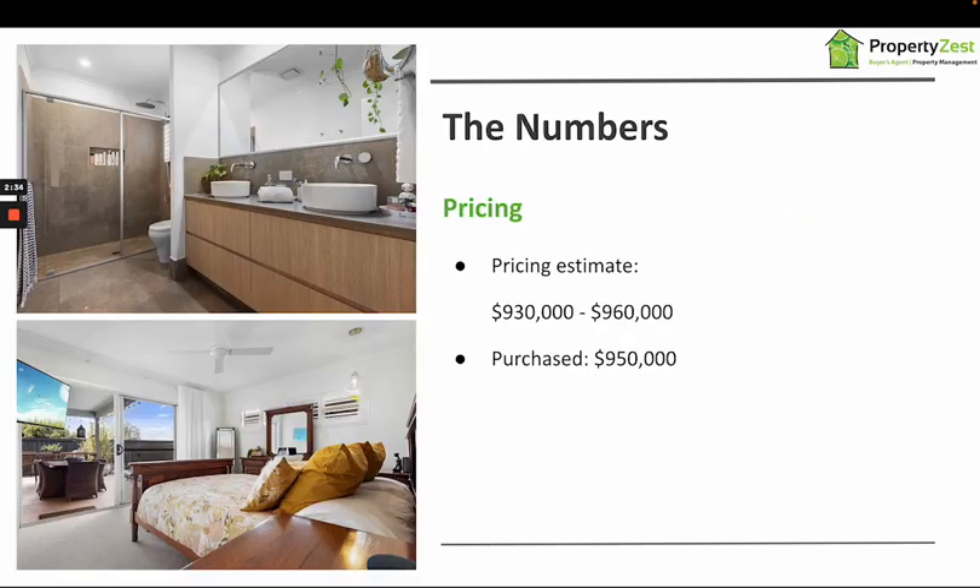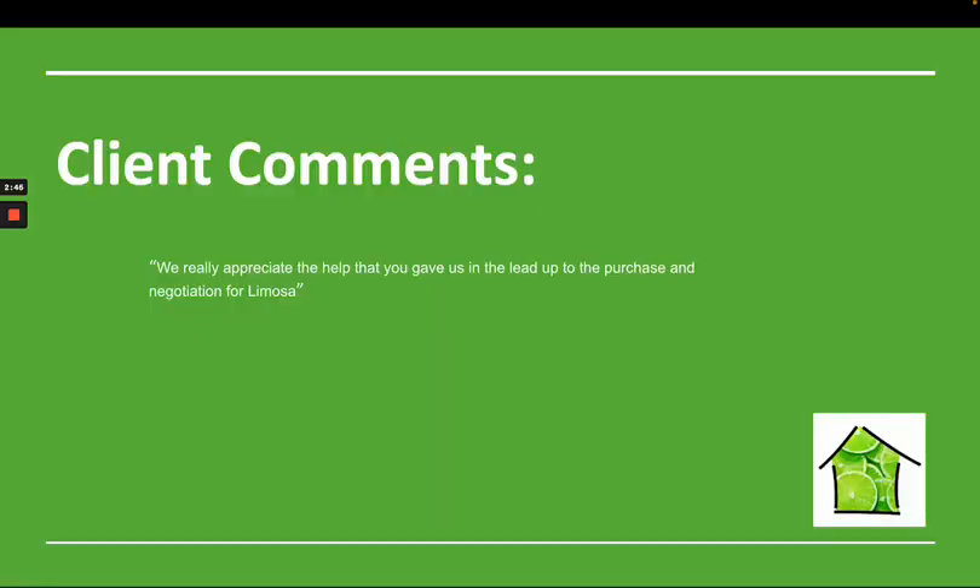The pricing was between $930,000 and $960,000, and we ended up purchasing it at $950,000. Andrew was really appreciative of the inspection and due diligence phase, so he also engaged us to do the contract facilitation, which meant that we managed this purchase right from the inspection through to the settlement.